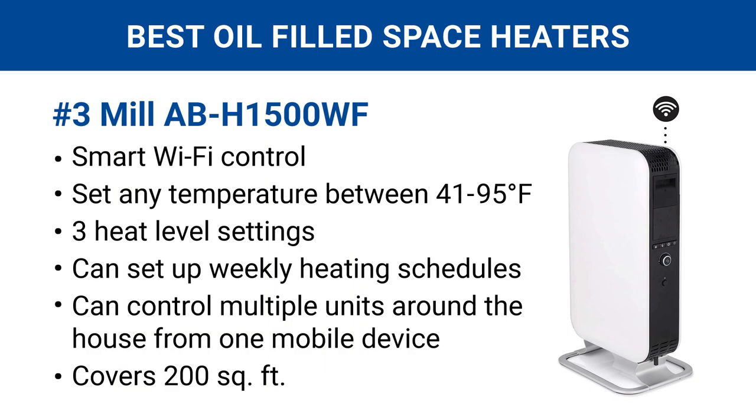Number three is by Mill. If you're looking for an oil space heater that has Wi-Fi controls, this is one of the best and only options. The smartphone app gives you total control over the temperature and heat settings, and the ability to set up weekly heating schedules. Plus, you can have more than one of these heaters in your home and control them all from a single mobile device. What more could you ask for?